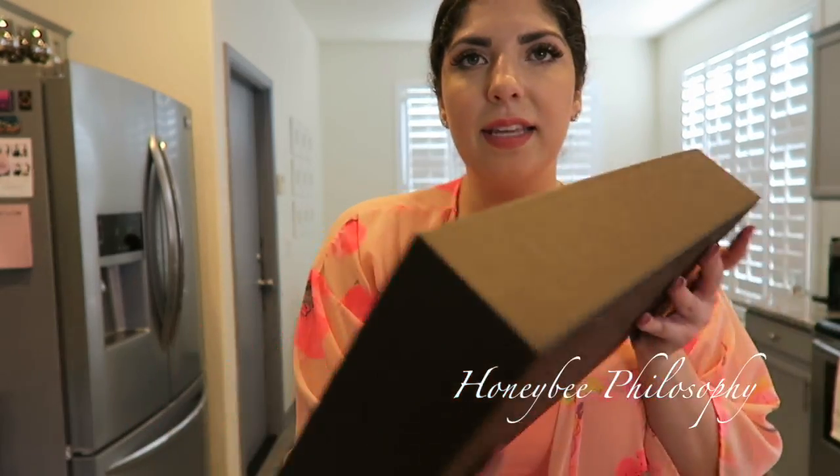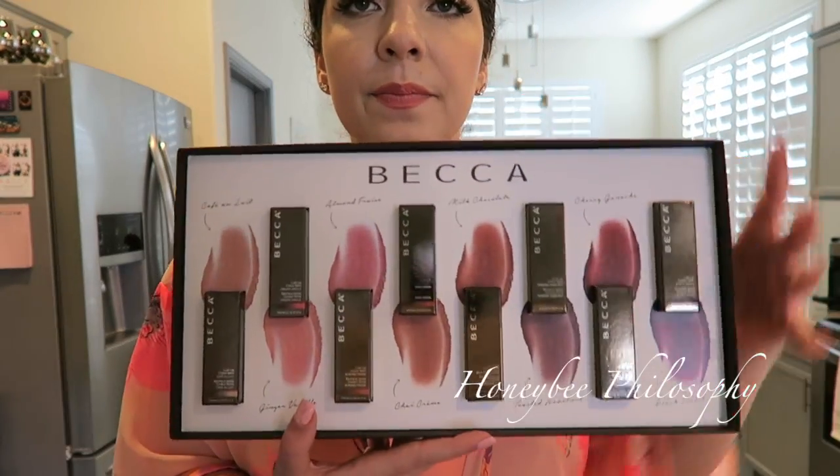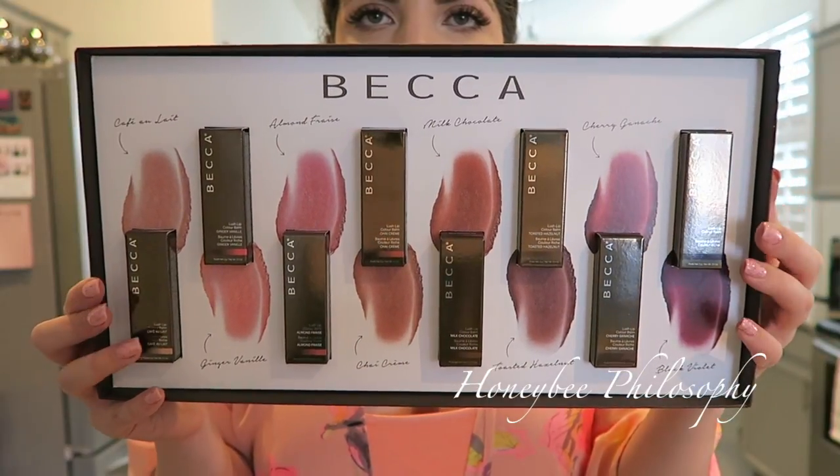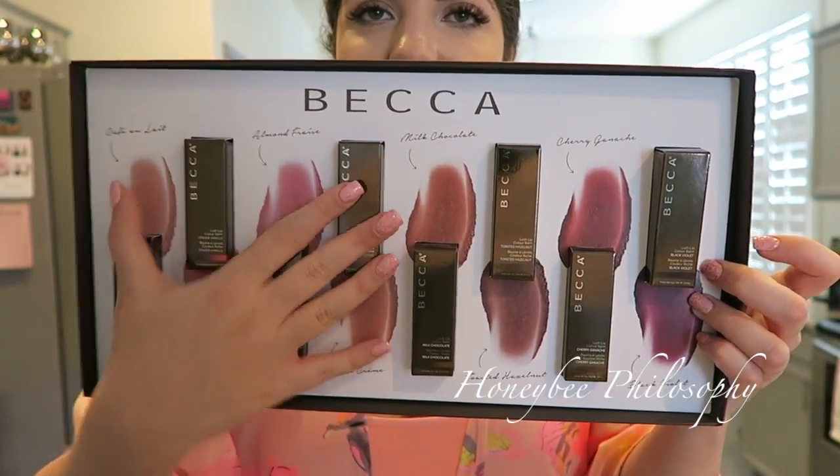There are eight colors and this is how the package came with all the shades. I most likely will wear these ones the most.